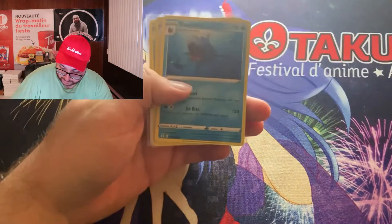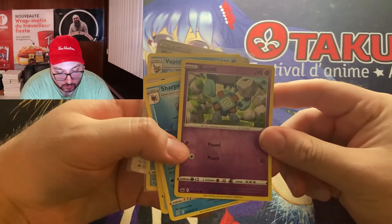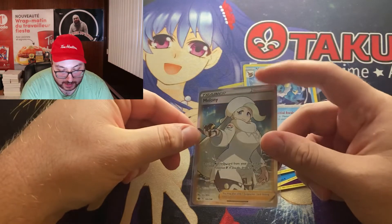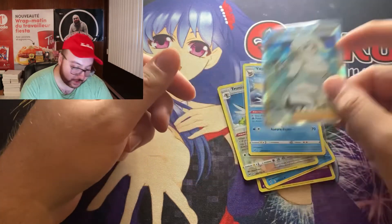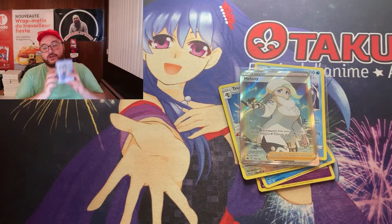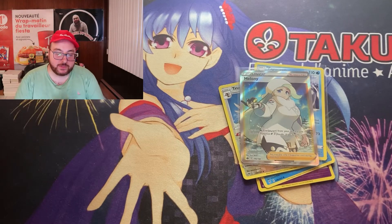That was the opening for today. Here's what we got: a Reverse Holo Gollet, a Sharpedo Common Rare, a Trumbeak Reverse Holo, a Vaporeon Common Rare, and the nice hit of the opening — the Melanie Full Art Trainer Card. I hope you enjoyed the opening! I highly suggest you get this Lapras Water Tin — it's fun, and for about 15 bucks it's not too bad. Anyways, Ange is done here. Take care, have a great weekend. Ciao!